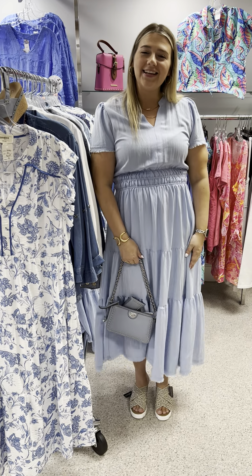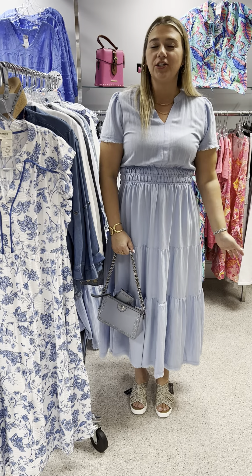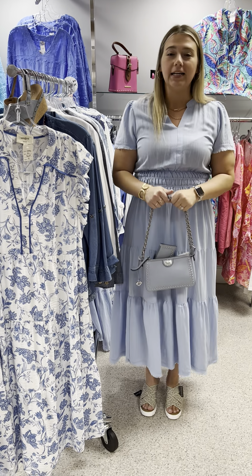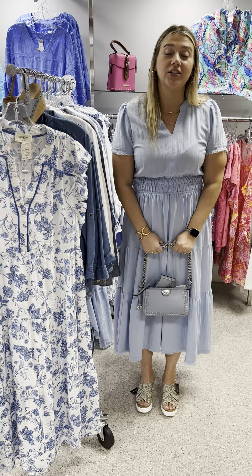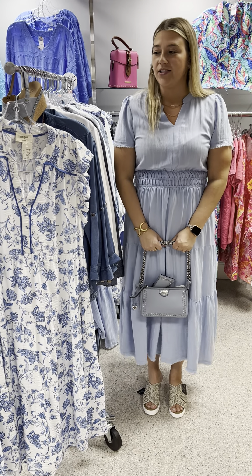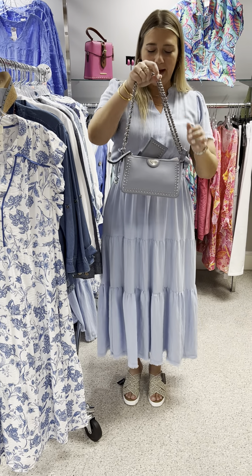Hi ladies, happy Sunday! Hope you all had a wonderful weekend. Just wanted to show you some shades of blue — things that are denim or denim-friendly, or white things that would look great for 4th of July coming up.